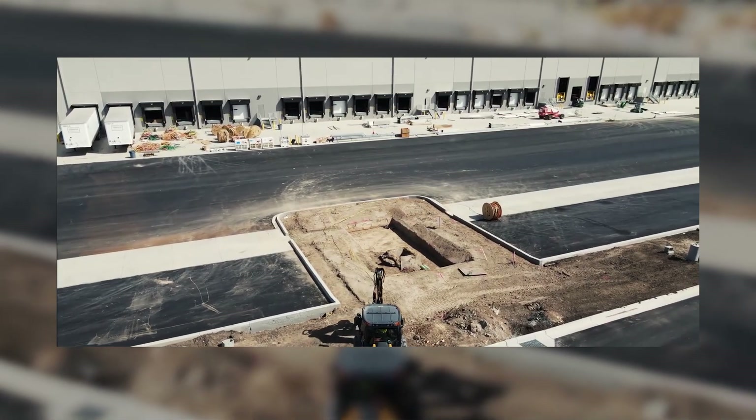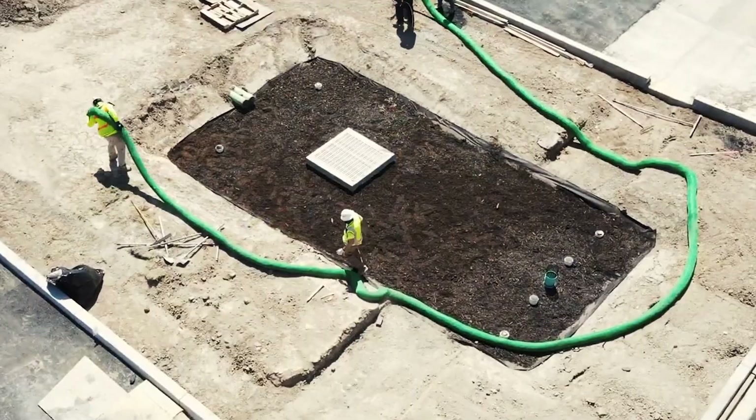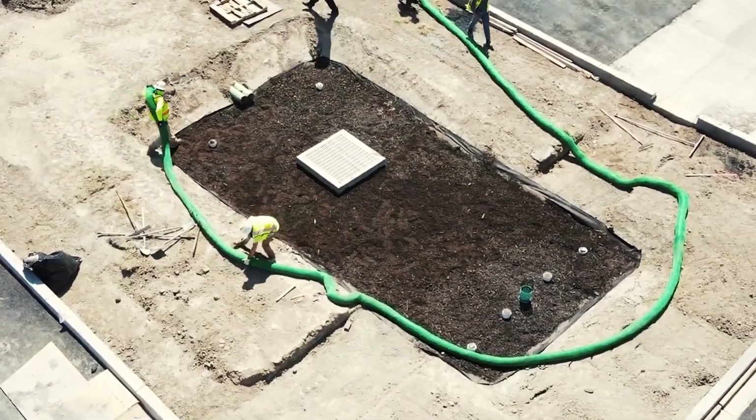Their environmentally sustainable construction aligns with modern standards, making them ideal for diverse applications under parking lots, roadways, and other heavy earth loads. Featuring fabric-wrapped chambers, Storm Tech elements facilitate the settling and filtration of sediment as stormwater rises, ensuring efficient water management.